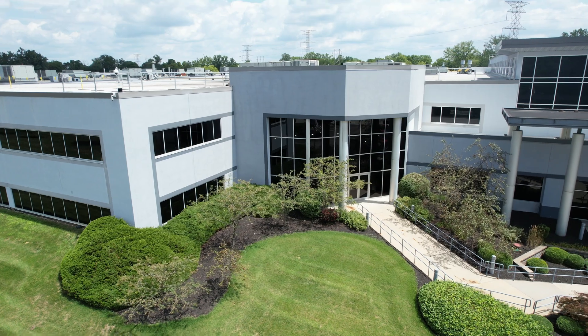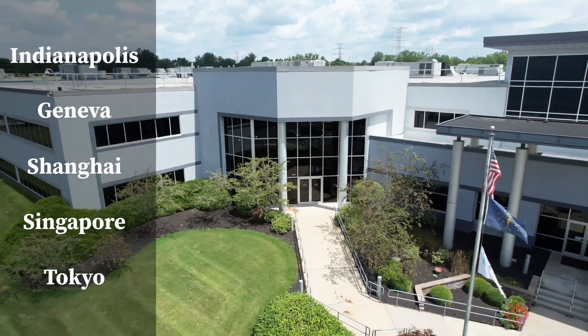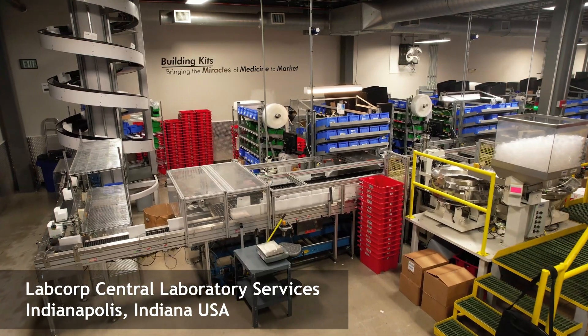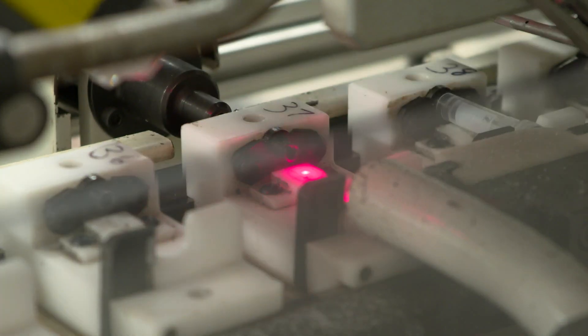LabCorp Central Laboratory Services manages lab testing in our global network of five central labs for more than half of the clinical trials being conducted around the world today. Quality kits are one of the reasons investigators prefer LabCorp Central Laboratories over other labs.